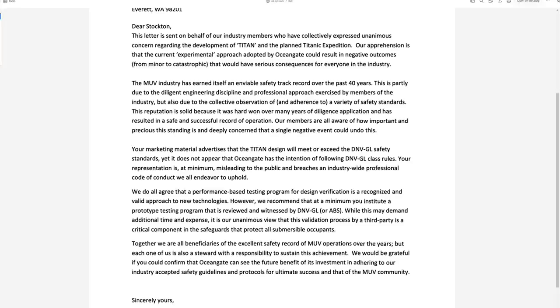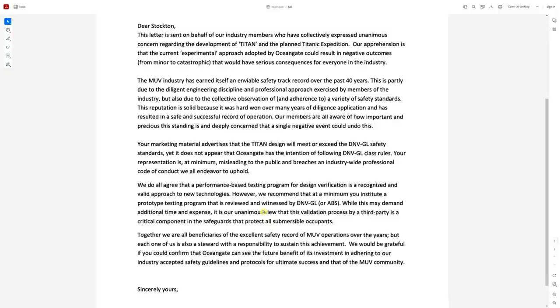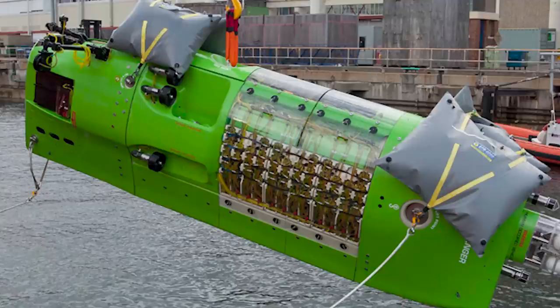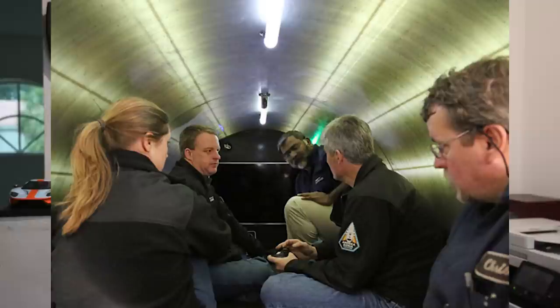The letter recommended at a minimum instituting a prototype testing program reviewed and witnessed by DNV or ABS — similar to how a bridge or building always benefits from a third-party peer review. Their unanimous view was that third-party validation is a critical component to safeguards. The submersible vessel industry has used tried and tested certified materials for decades: steel, titanium, acrylic, and ceramic. Fiberglass has never really been one of them. The Young's modulus of glass fibers is about 72 gigapascals, versus 190 to 215 gigapascals for steel. Some expeditions were also delayed in 2019 and 2020 after OceanGate was forced to rebuild the Titan's hull because it showed cyclic failure.